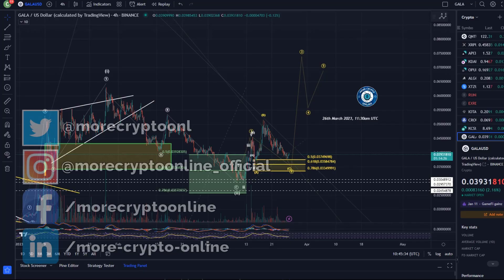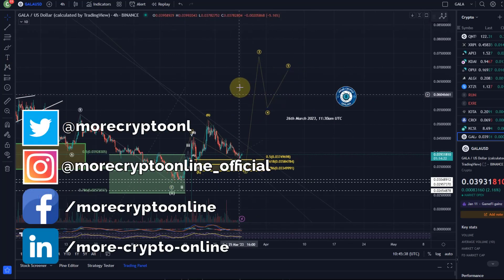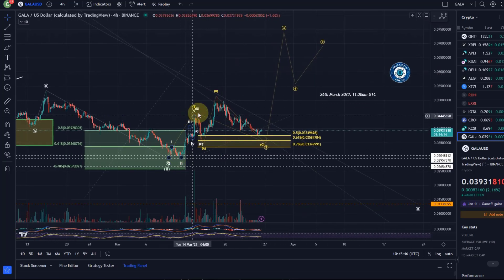Welcome to another update video about Gala. Not much change from the previous video. I'm still counting the move from the 10th of March low to the 15th of March high as a wave one, because it has a possible five-wave impulse. Then here an A wave down, a B wave up, and a C wave down.